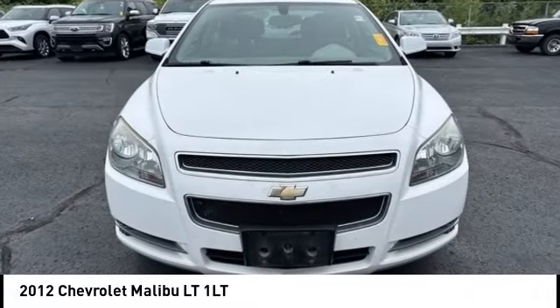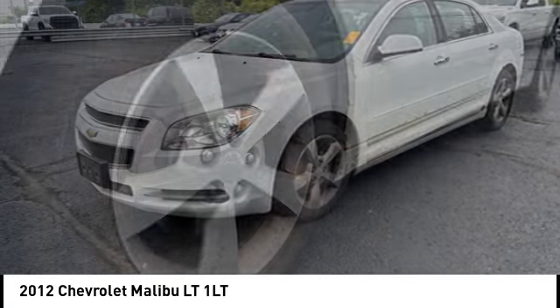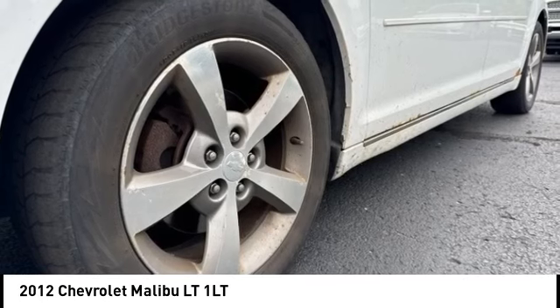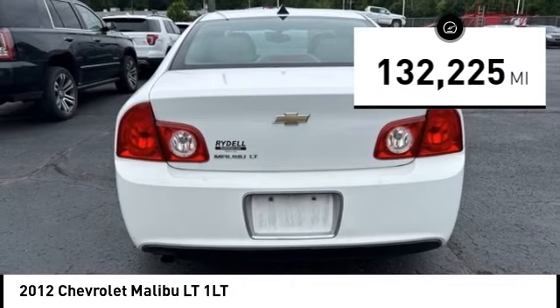Come test drive the 2012 Malibu. A combination of performance and fuel economy, the Malibu is a great commuting car. This vehicle has less than 135,000 miles.